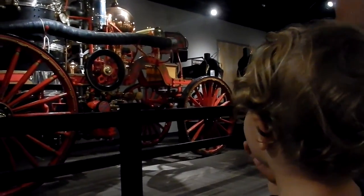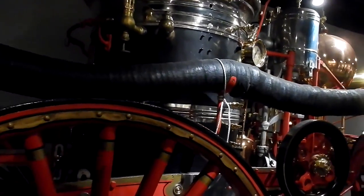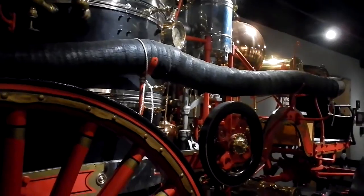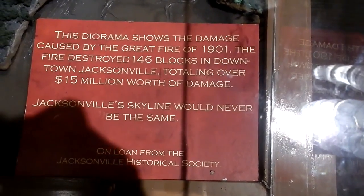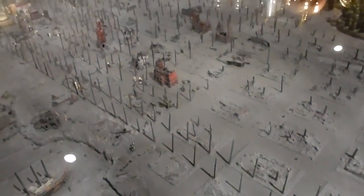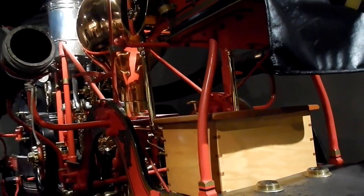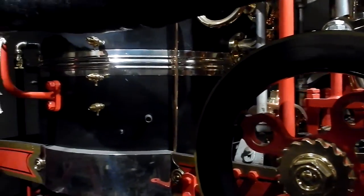It's an old fire truck, bud. See, they'd have to store their water inside this big container, and then they'd connect their hoses to it to help put out fires. Is that cool? So in 1901, there was a fire that destroyed 146 blocks of downtown — fifteen million dollars of damage.